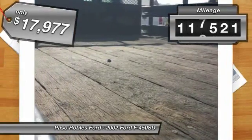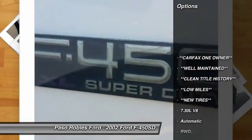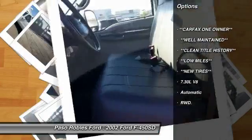This vehicle has less than 120,000 miles. This isn't just a vehicle, it's an experience. So stop in for a test drive today.